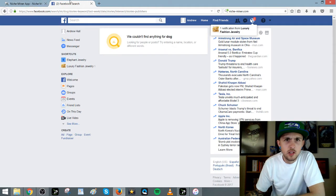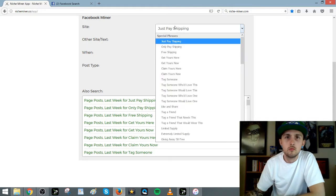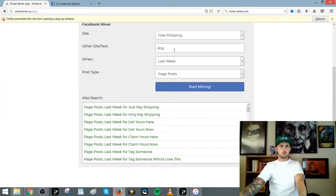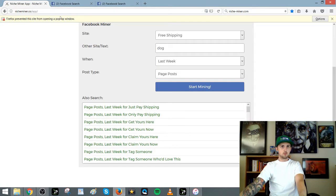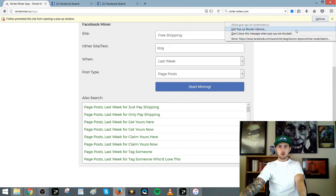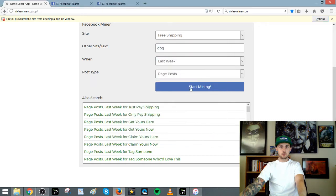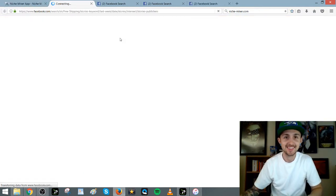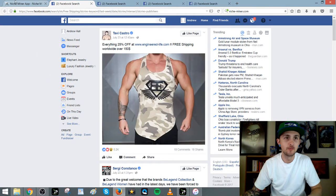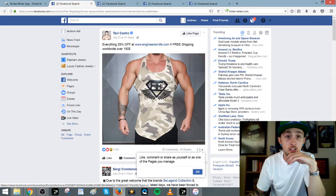We couldn't find anything for 'dog' — that's weird. Let's try 'free shipping.' Still nothing. Hopefully this works for us. Maybe the dog niche is done, who knows. Let's try free shipping. Here's a tank top somebody's selling. Look at this — 5.2 thousand likes. You can see that not all those people are from the US or English-speaking countries, so they're kind of buying likes, which is something you can do.